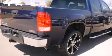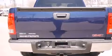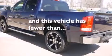Air conditioning with automatic climate control, cruise control, an anti-lock braking system, a keyless entry system — and this vehicle has less than 50,000 miles.